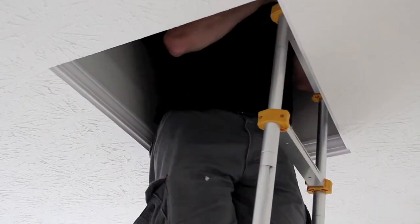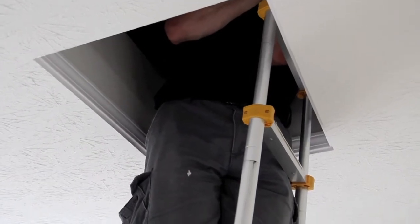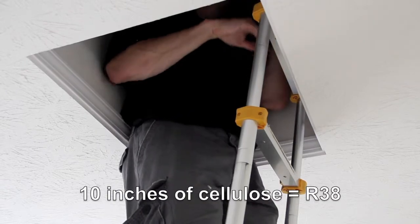First measuring stick says 10 inches, but it's piled higher farther back. That one over here says 11. It's 10 to 11 inches, except where it's heaped on the ducts.